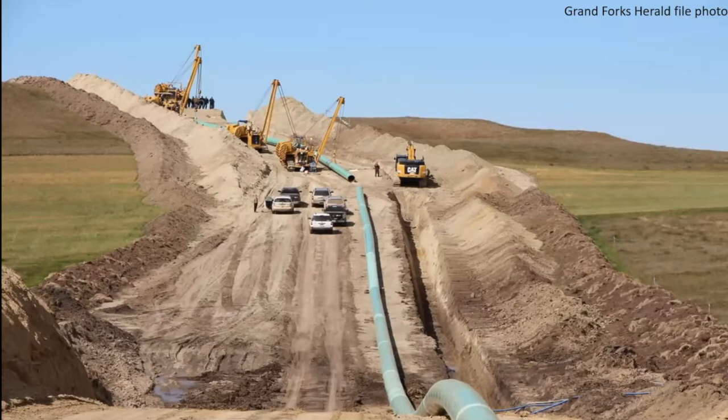Compaction is also a major issue as this pipeline is eventually laid within that trench. All that machinery compacts the soil, which also reduces plant establishment. As those seeds are trying to germinate, if that compaction is just too high, they cannot break through that surface to access the water they need.